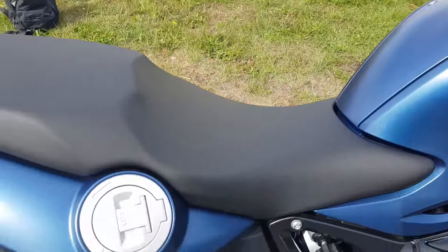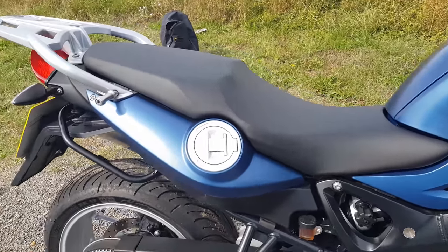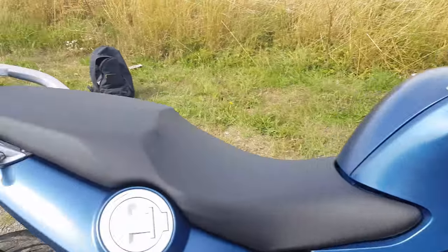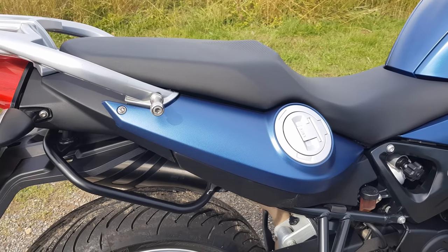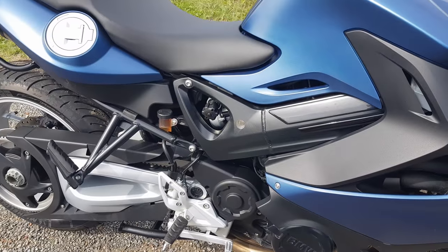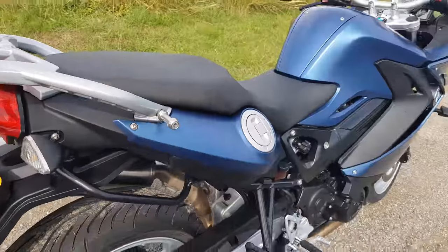Standard seat height comes in at 800 millimeters, the comfort seat lifting this to 820 millimeters and the lower seat coming in at 765 millimeters. I can sit on this with my feet down at the standard seat. Tank capacity is small — it's at the back here under the seat — at 15 liters of usable space with a 3 liter reserve. However, ridden smoothly, the F800 engine has been known to hit 80 miles per gallon and more. As a rough guide, you should be looking at about 200 miles between fill-ups.